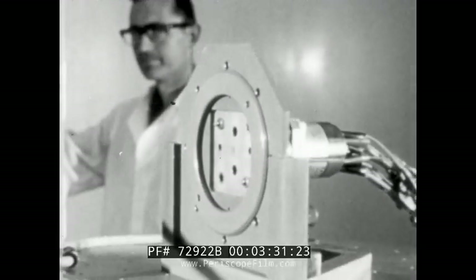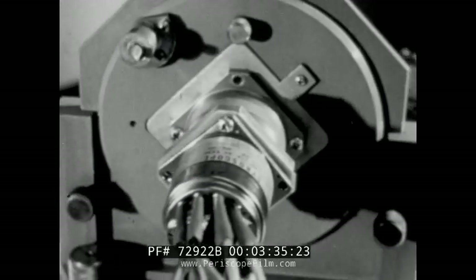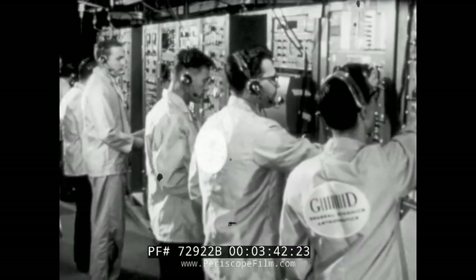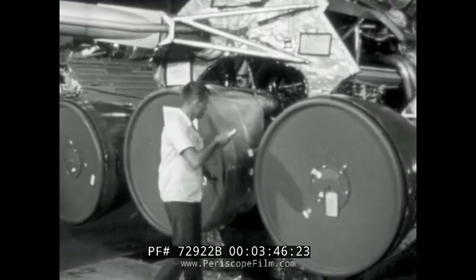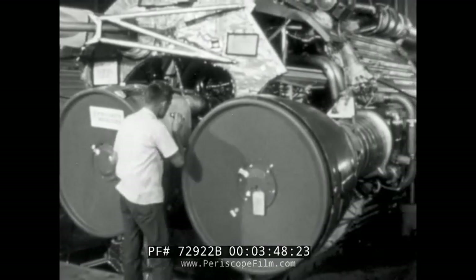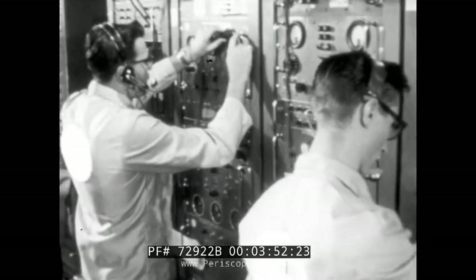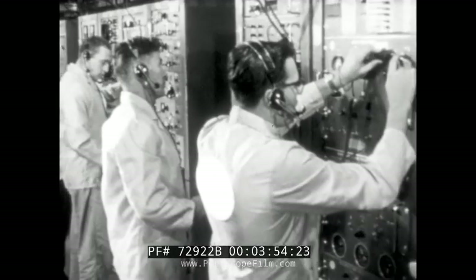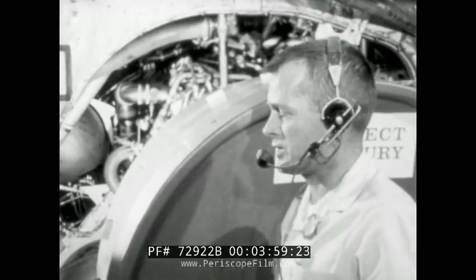During fabrication, the 300,000 parts of Atlas are individually tested and retested. When production is completed, they are checked again — this time as interconnected components and subsystems. This is the composite test, a simulated flight, the key element in a factory rollout inspection performed on every Mercury Atlas. It assures the Air Force that the vehicle is complete and is functioning properly.